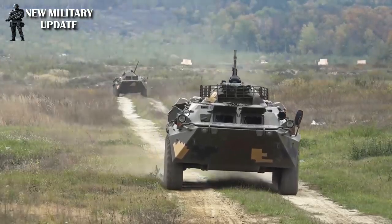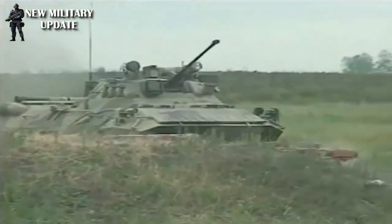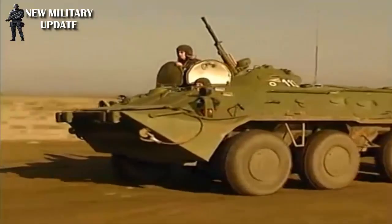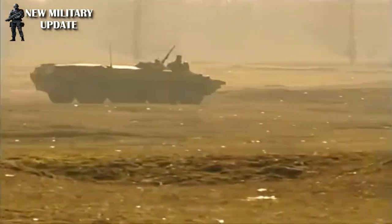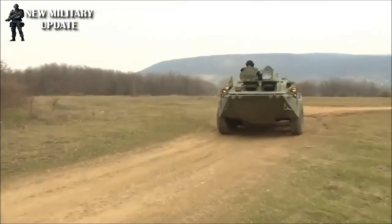The installation of new weapons increased range and effectiveness of fire. The KPVT machine gun could destroy manpower and unprotected equipment at distances up to 2km, while the 2A72 cannon at these distances is able to hit lightly armored targets. The effective range against manpower increased to 4km.